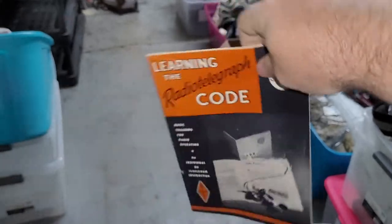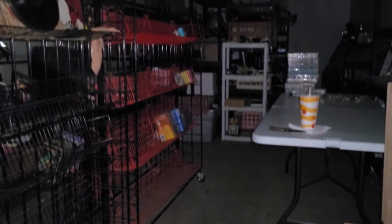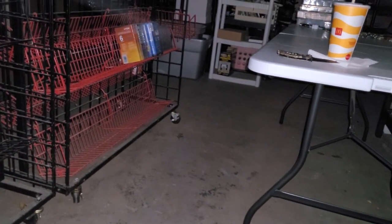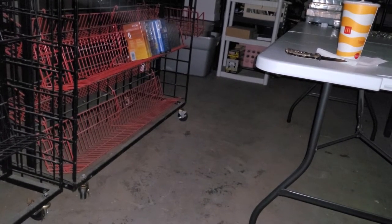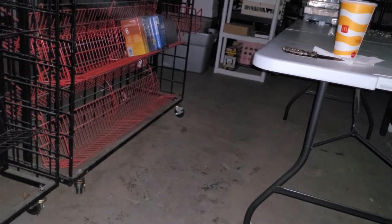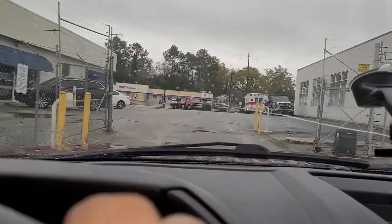The lights just went out in the storage facility. I've been hanging out for about 10 to 15 minutes hoping the power comes back on and it hasn't, so I'm about to leave. I just realized the gate is electric — hopefully it runs on emergency power. Looks like they opened it — thank you.